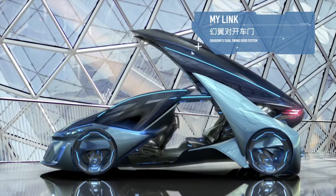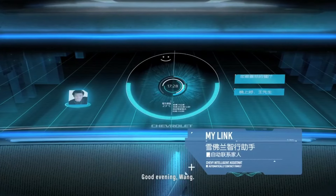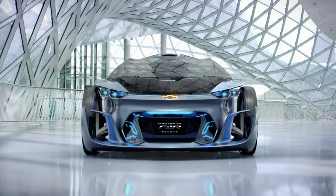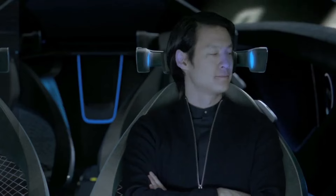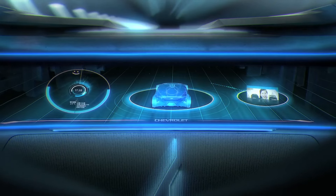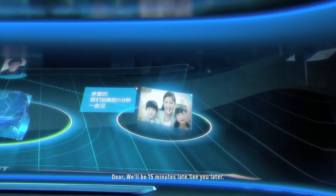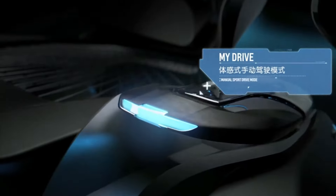The front seats of the FNR can rotate to face the back passengers, making it feel more like a lounge. To further emphasize its state-of-the-art nature, it uses iris recognition to start the car. The FNR, created in Shanghai at General Motors' Pan-Asia Technical Automotive Centre, is a daring take on transportation in the future, combining cutting-edge technology with cutting-edge design to attract tech-savvy millennials.